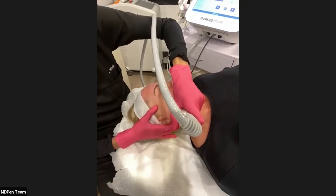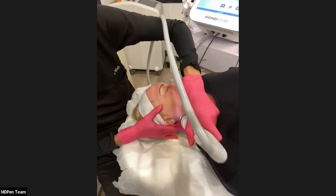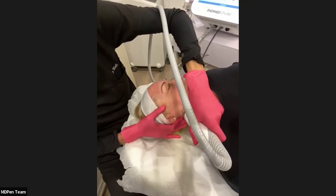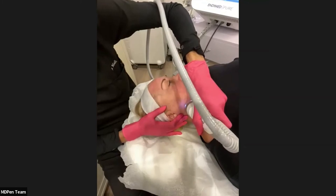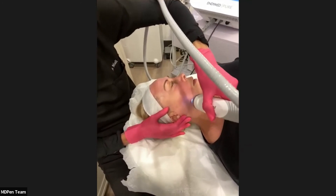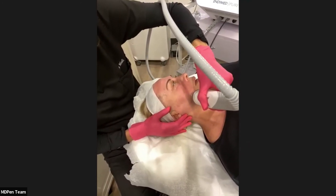What determines using growth factors versus PRP? I first look at the patient's medical history — if you're healthy, your plasma is healthy. And oftentimes it can also be an issue of cost for patients.